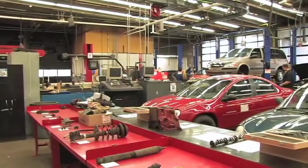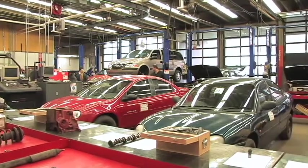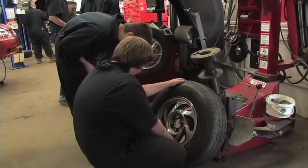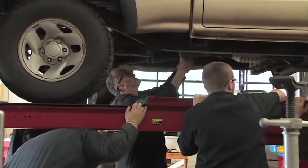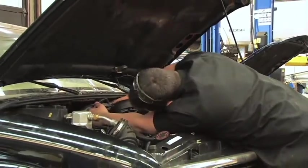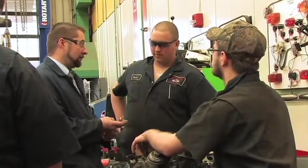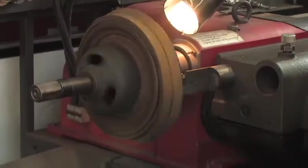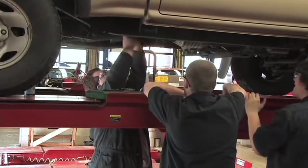Students interested in the service and repair of automotive equipment will find the auto technology program an outstanding choice. Students will be trained to utilize the latest diagnostic equipment in the industry. Emphasis is placed on standard shift drive and conventional and front wheel drive theory. Exploration will include a study of automotive electronics. Advanced students will receive instruction in air conditioning, wheel alignment, and brakes. Students will also complete the state vehicle safety and emissions inspector certifications.